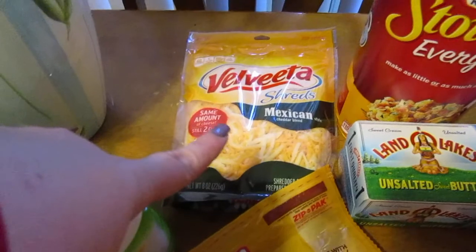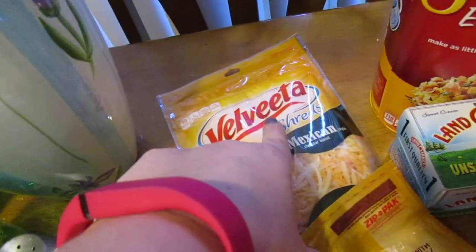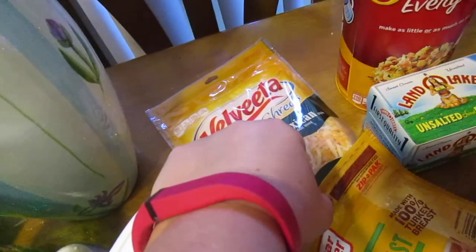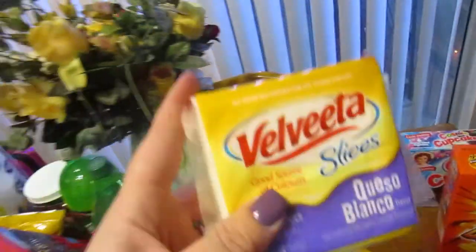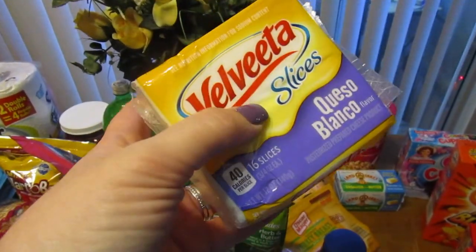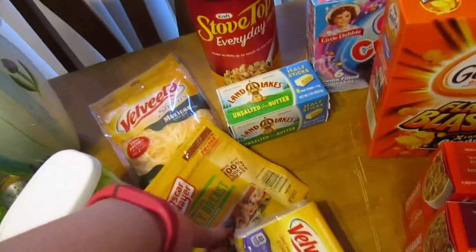Some turkey and some shredded Mexican cheese. I just found this Velveeta brand, and it was actually two cents more than the one I usually get, so I'm going to give that one a try. They also had the queso blanco cheese slices, which is the flavor I get of the shells and cheese my husband likes, so I thought he would like that for sandwiches.